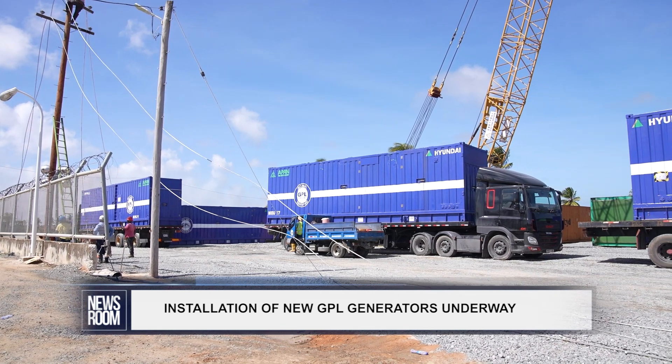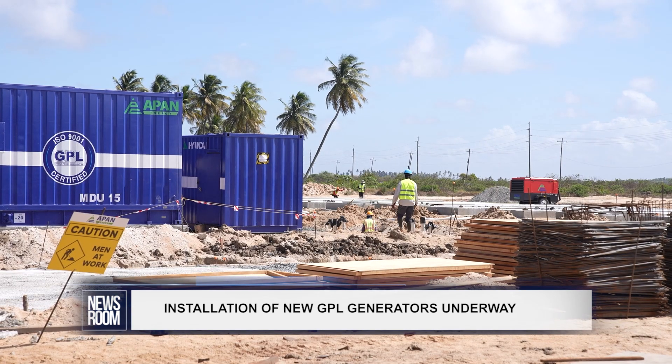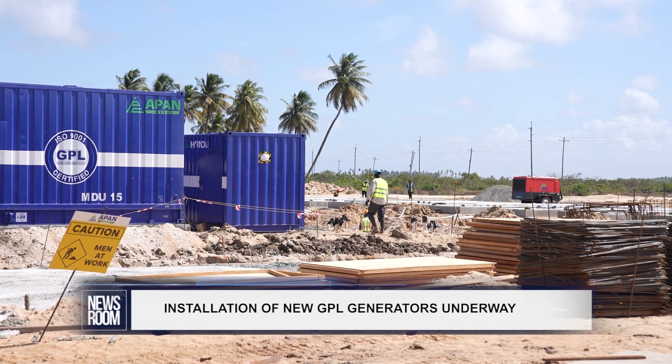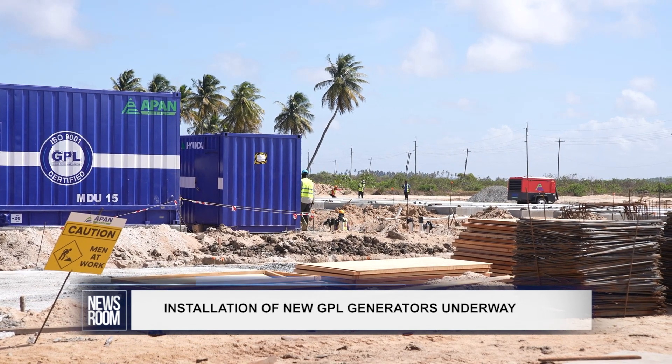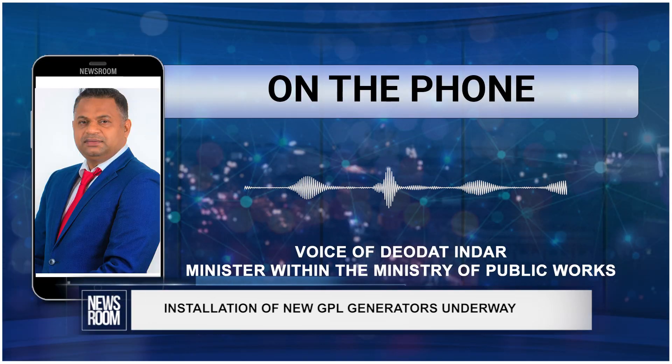Indar said the works are being done in phases. They're running the cabling, putting in the radiators, hooking up the fuel system, and hooking up the generator to a switch gear and the transformer so that it can be plugged into the substation.